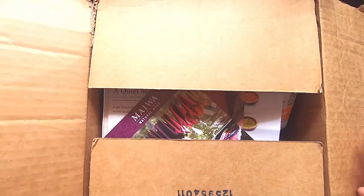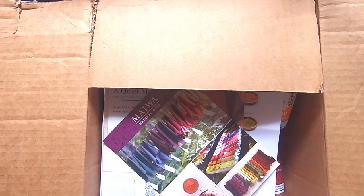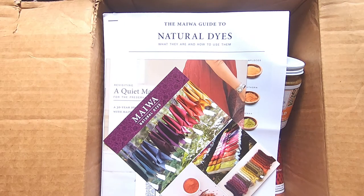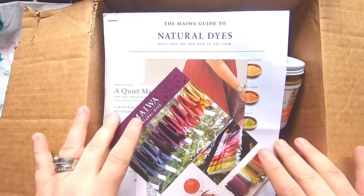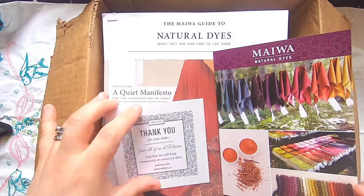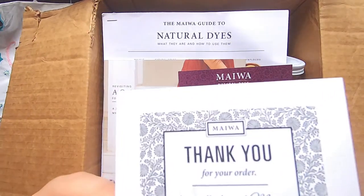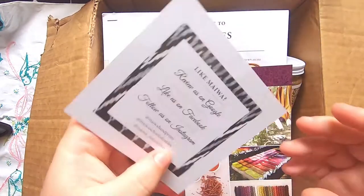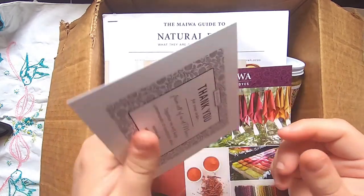I'm taking a course right now with India Flint on monochromatic botanical eco printing, and these are some of the supplies that I got. I just wanted to show them off because this store looks so amazing. When you open the box you get this cute thank you for your order card. Their website is miwa.com and naturaldyes.ca. If you're in Canada, they are Canadian and they offer free shipping after you spend a certain amount.